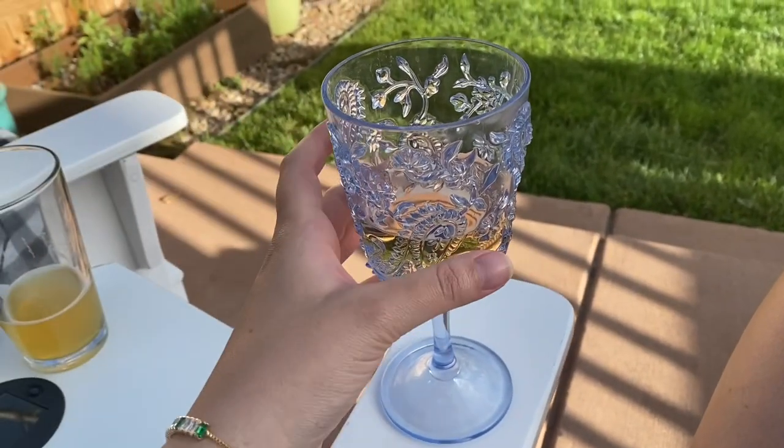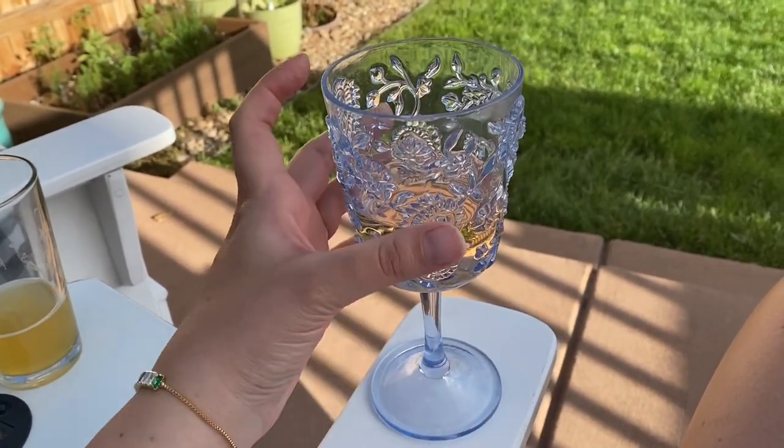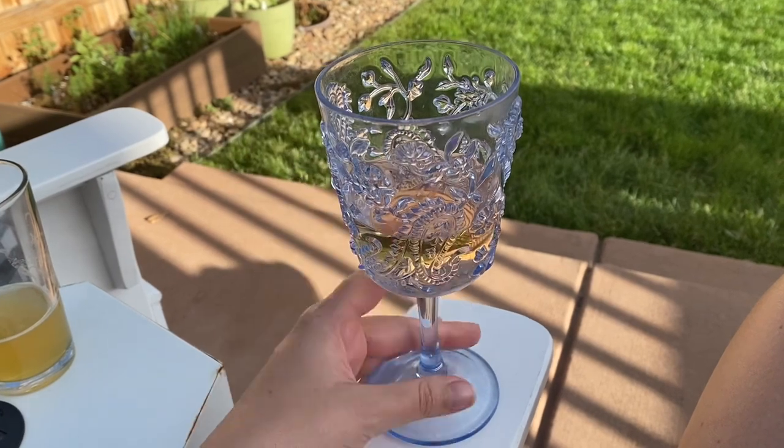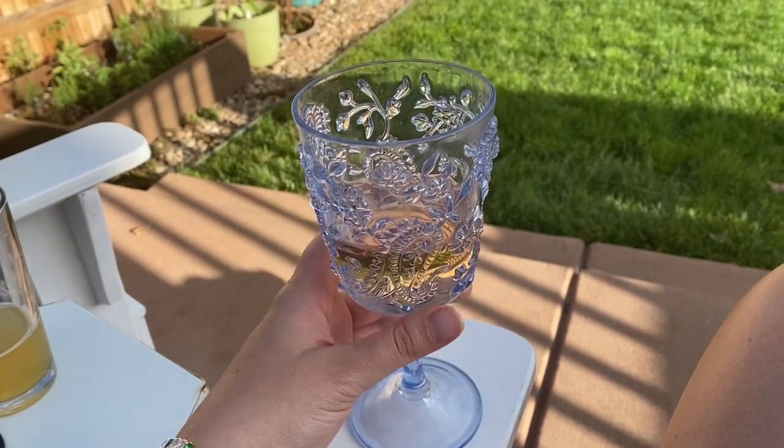I just wanted to pop in and share this outdoor wine glass I'm using. I found it on Wayfair — they're just plastic so you can take them outside and not worry about breaking them. I don't know if these are still available but I imagine there's something similar and I'll link it for you. Cheers! And here I am just hanging out with the grill. I forget how late the sun sets already at this time of year. I'm going to change out these cushions — these are like our fall cushions. I like to switch them out.